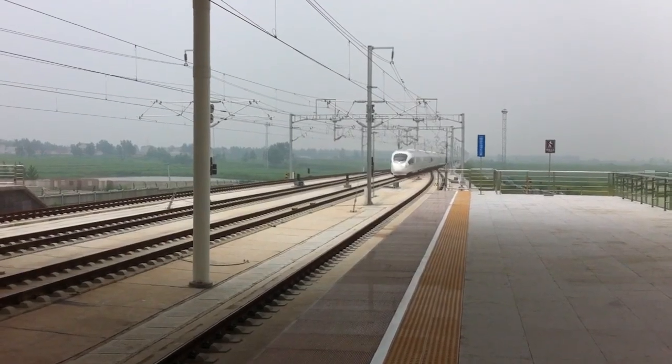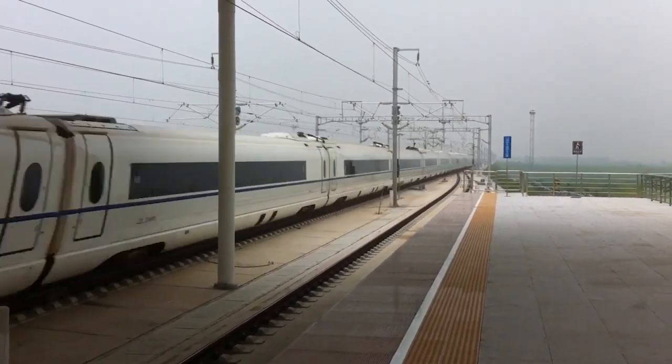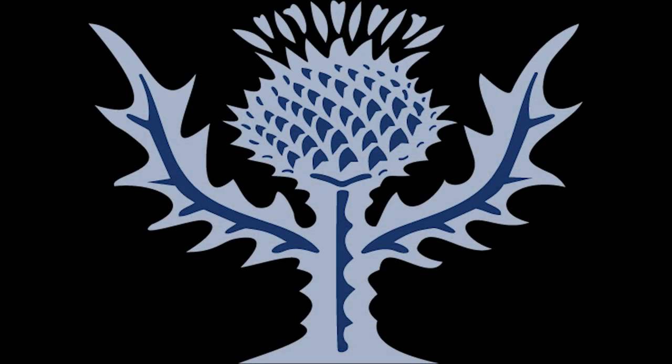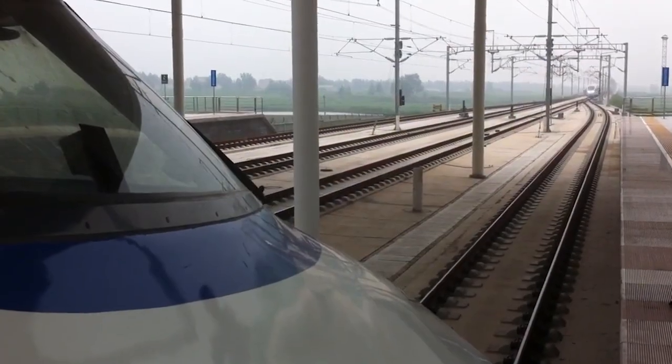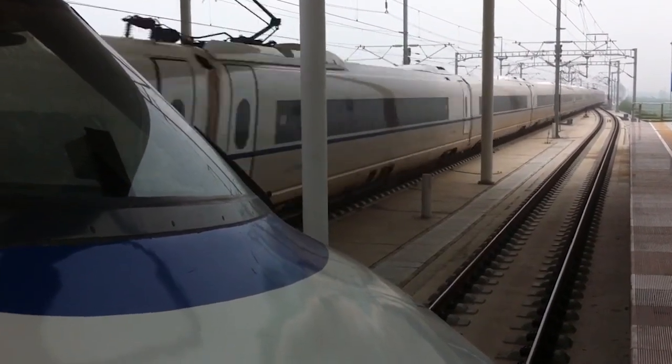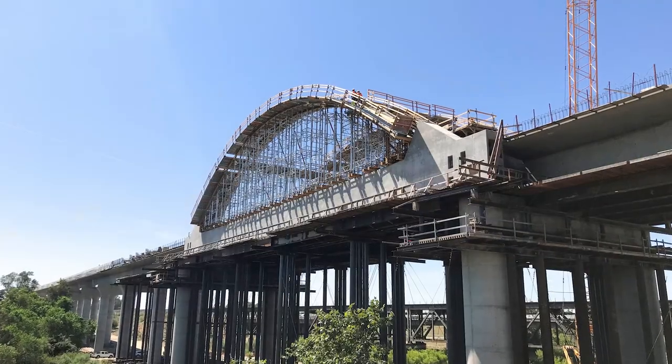Before we get into it, we need to define what high-speed rail actually is. It's not just "choo-choo train go fast." According to Britannica, high-speed trains are trains that travel at or above the speed of 200 km/h or 124 mph.